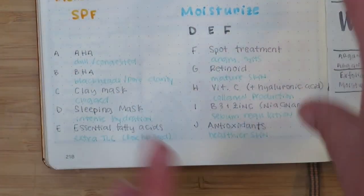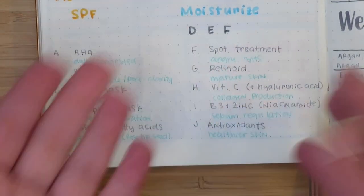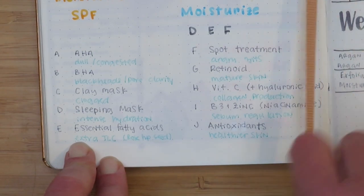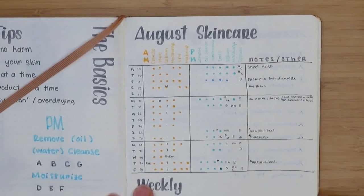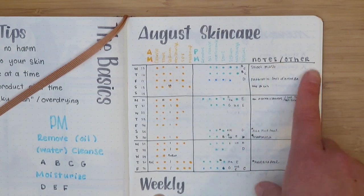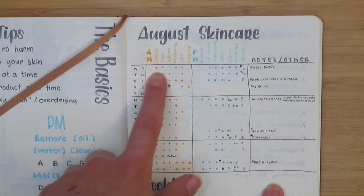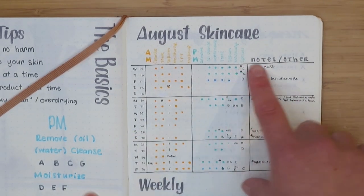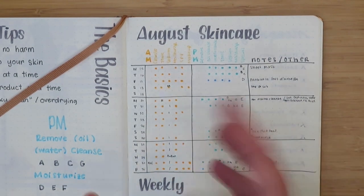One of the things I've since changed from this first tracker is that I had letters for ingredients I didn't actually own, so it was kind of useless to have a code for something I had no product for. But at least for starting out, it gave me a jumping-off point. Then I have my tracker, which was basically color-coded — orange and yellow for the morning, blue for the evening — and I left some space for notes. This was only a partial month because I started in the middle of August.